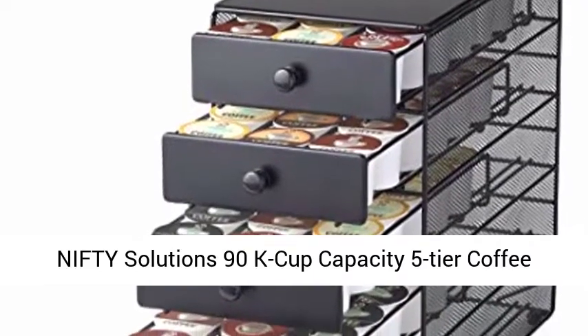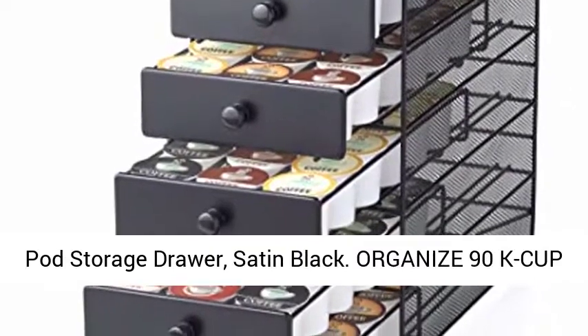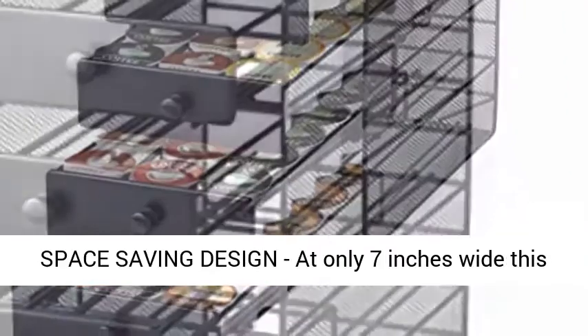Nifty Solutions 90K cup capacity 5-tier coffee pod storage drawer, satin black. Organize 90K cup coffee pods — neatly organize up to 90 of your favorite K-cup pods for quick and easy access.